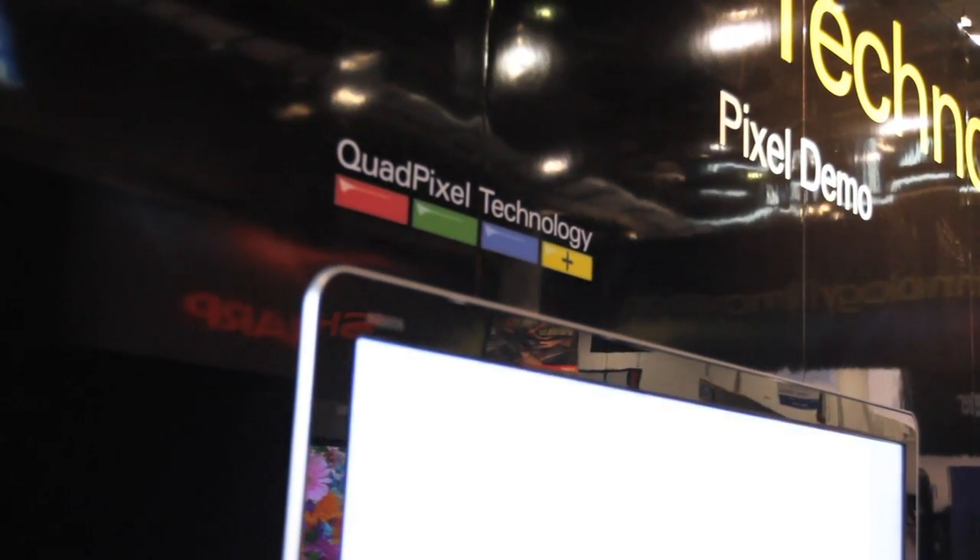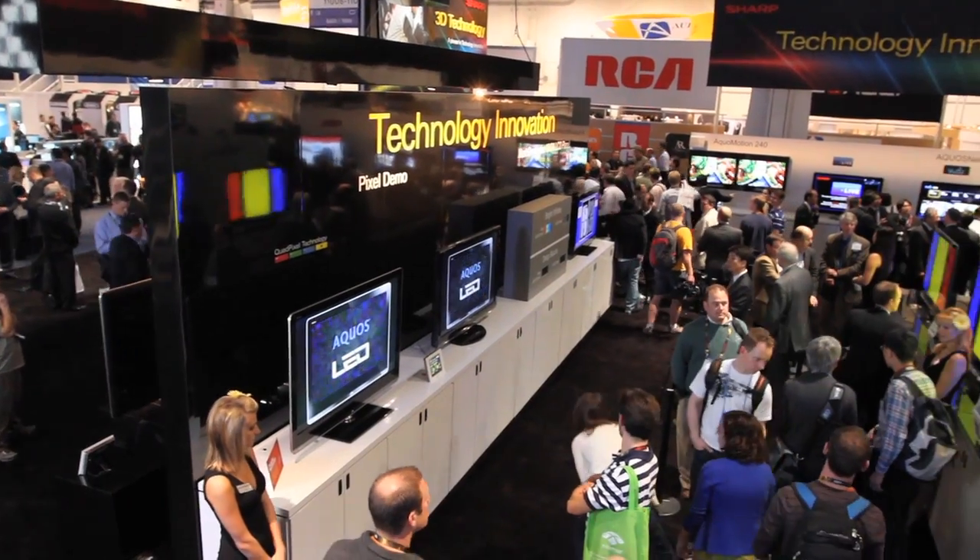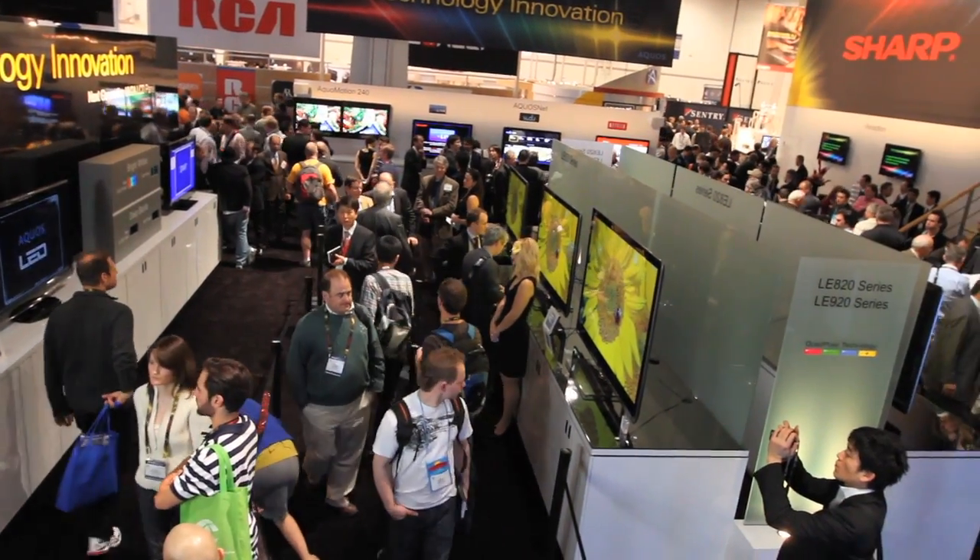Literally over one trillion colors are now available in the palette to be displayed on the TV, where previously it was about a billion. So we've really expanded the number of colors that can be available, and it's a proprietary Sharp-only technology. We have three new LED series coming out in the spring of 2010 that will all have the new quad pixel technology.